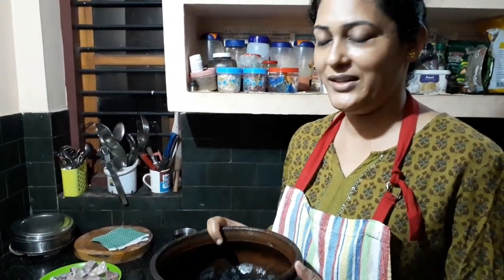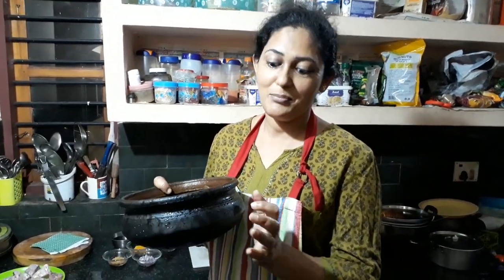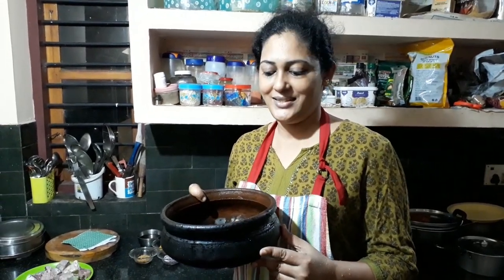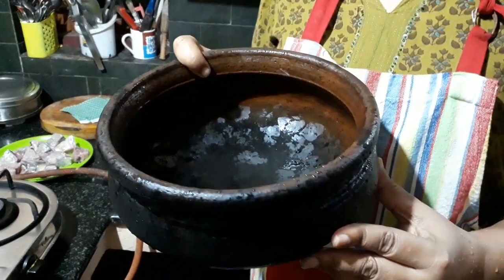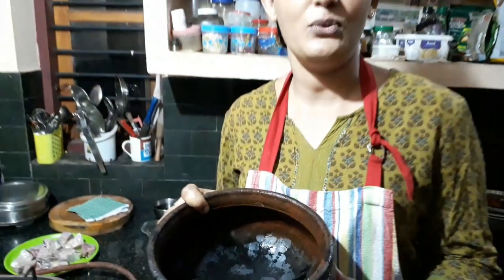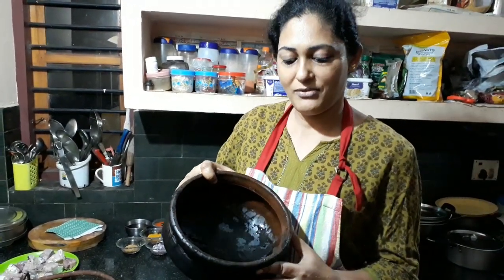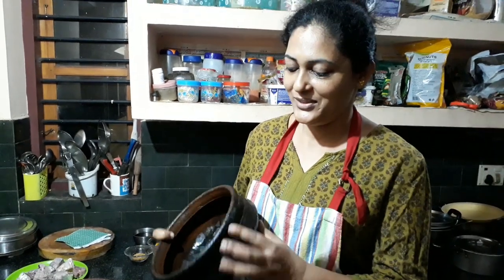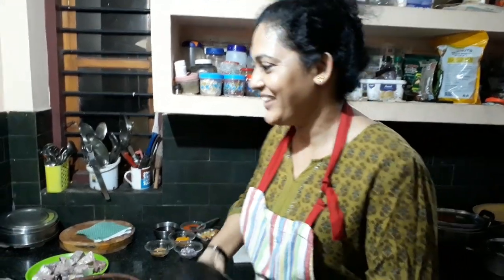First of all, this is a typical Kerala chatty. It's made out of mud and it's well baked. The black color ones you can use on the gas stove. There are other brown ones that can be used on firewood. But for me, gas cooking is very easy, so this chatty made out of mud is what I'll use. We wash it and place it on the stove.